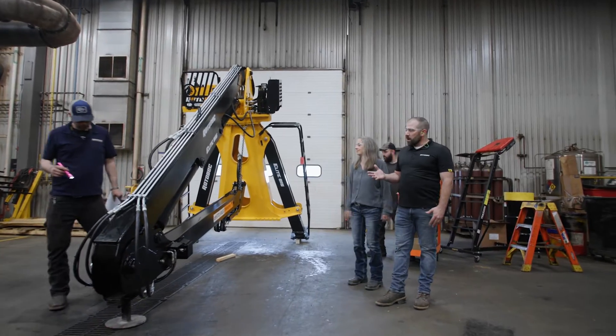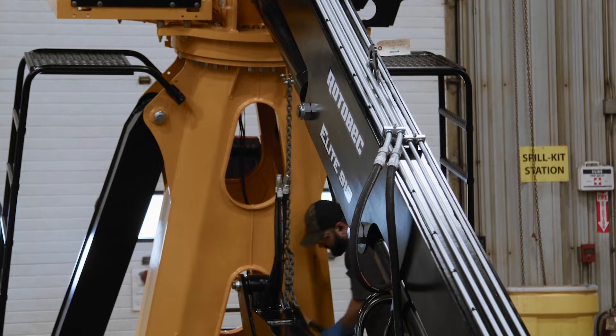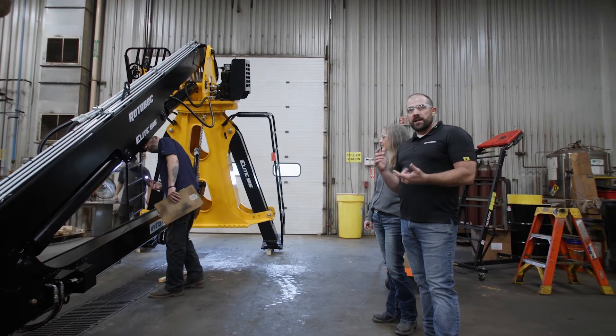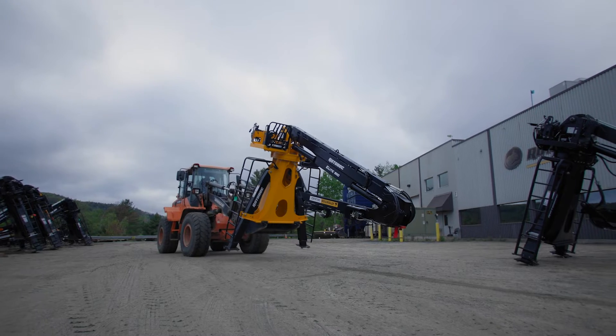Here we have our final inspection process. Similar to looking at a car in a manufacturing facility, it's going over everything with a fine-tooth comb. They have a checklist of things that they need to look at. After that, they sign off, then it's ready to go and ready for the customer.